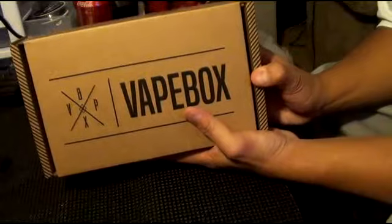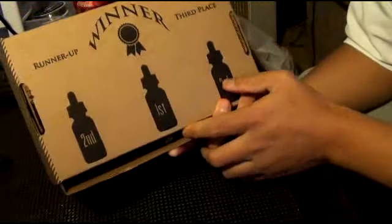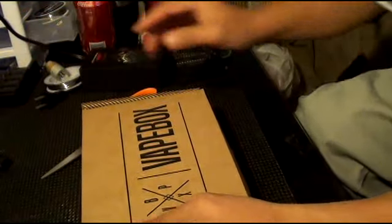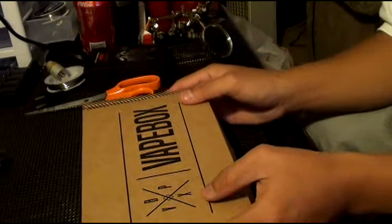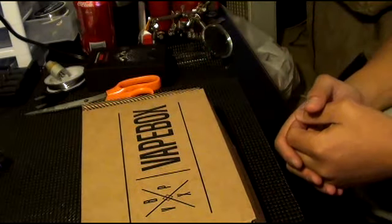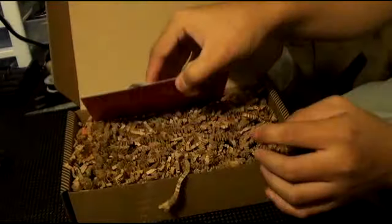The box looks a little different. Hashtag VapeBox on social media — runner-up third place VapeBox. I'm a third-place runner-up, that is cool. I'm going to try to make this — I might cut this in two pieces because I got a phone conference coming in like 10 minutes, so I'll go ahead and show what I can.